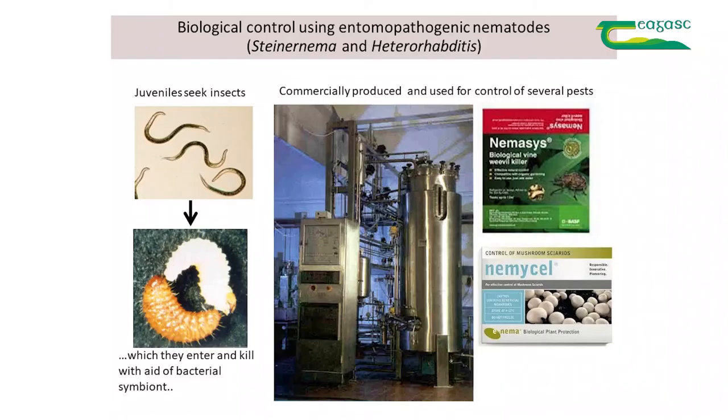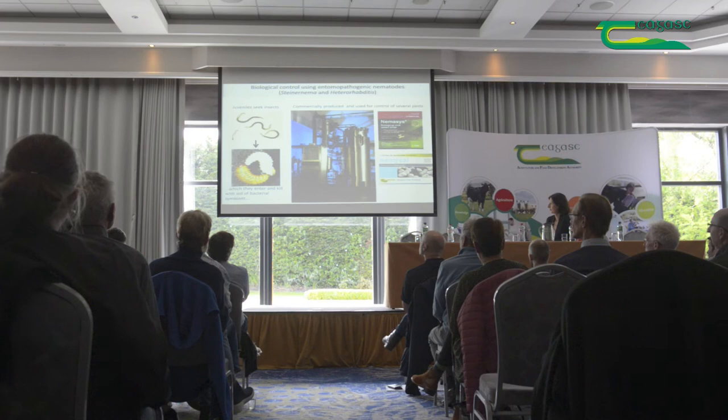Nematodes are amongst my favorite animals. Here we see the juvenile stage, which are the ones applied against pests. They're a long-lived stage and they actively move looking for insects to kill. They kill with the help of bacteria that they carry in their guts, and they can actually kill an insect within two days, if conditions are favorable.